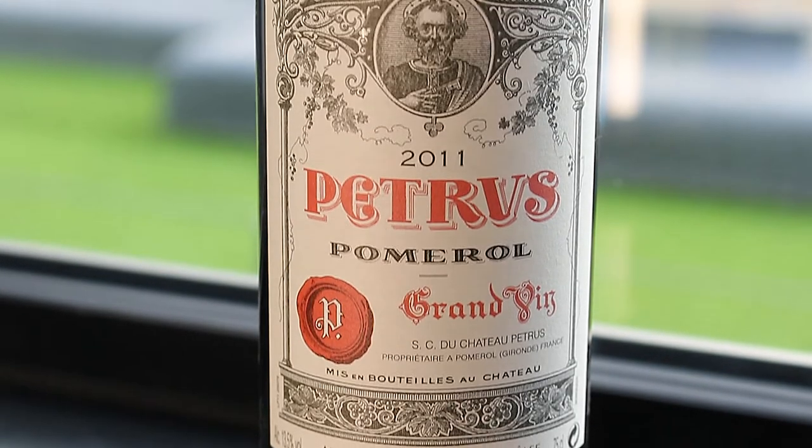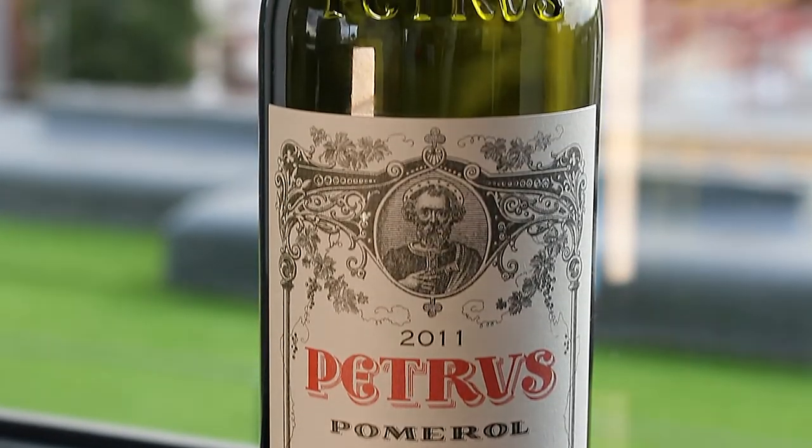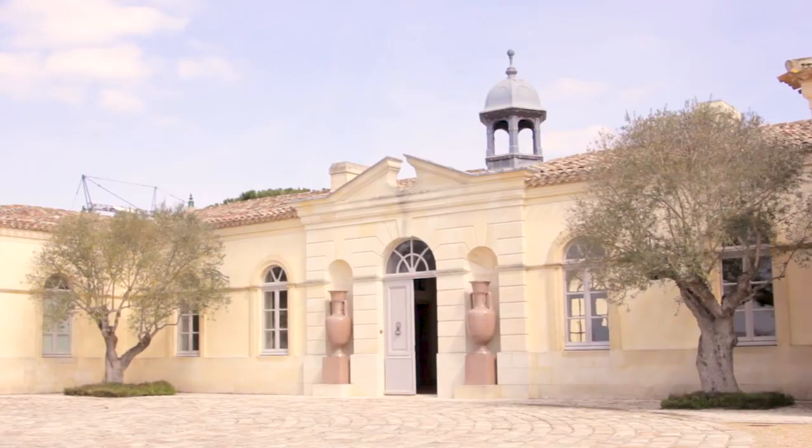It is such a prestigious Chateau that in 1947 they even gifted the future Queen of England a double magnum of their wine.